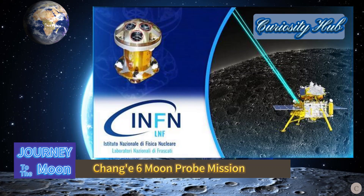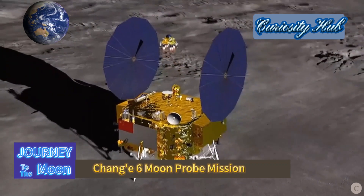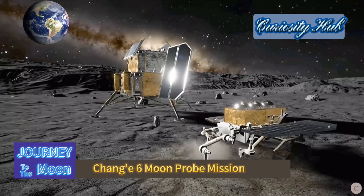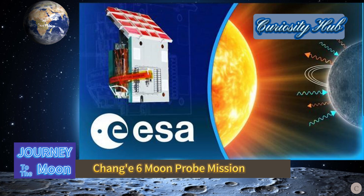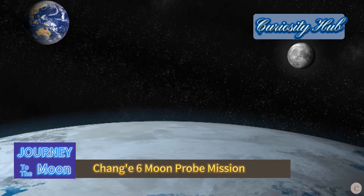An Italian instrument called INRRI — Instrument for Landing Roving Laser Retroreflector Investigations — consists of a passive laser retroreflector to be used for laser range-finding of the lander, similar to those used on the Schiaparelli and InSight missions. Additionally, the Swedish NILS — Negative Ions on Lunar Surface — is an instrument to detect and measure negative ions reflected by the lunar surface.